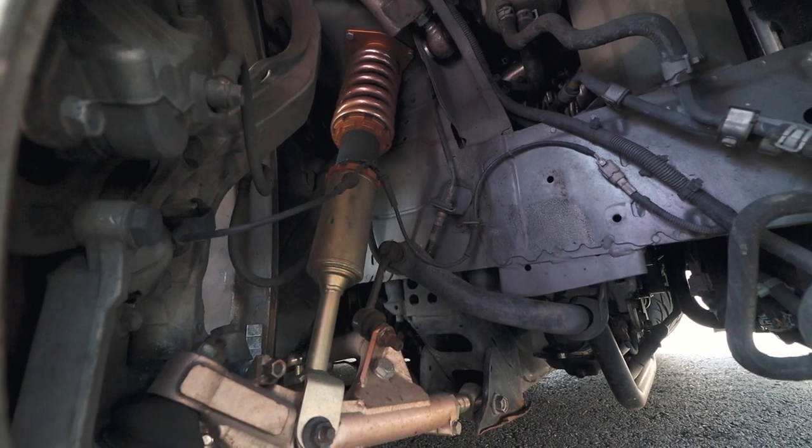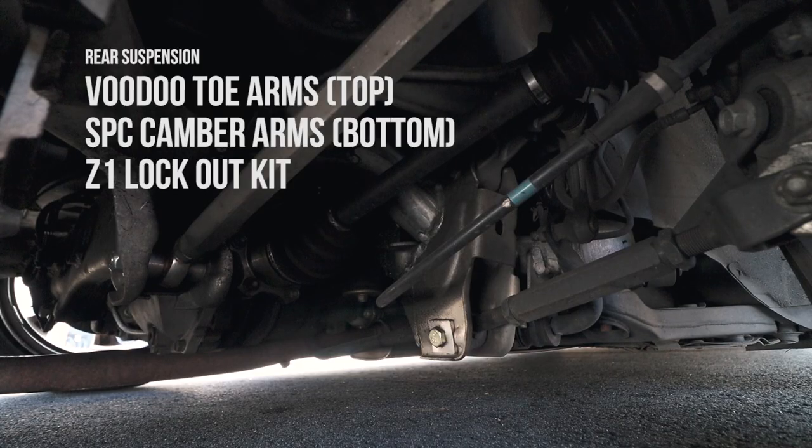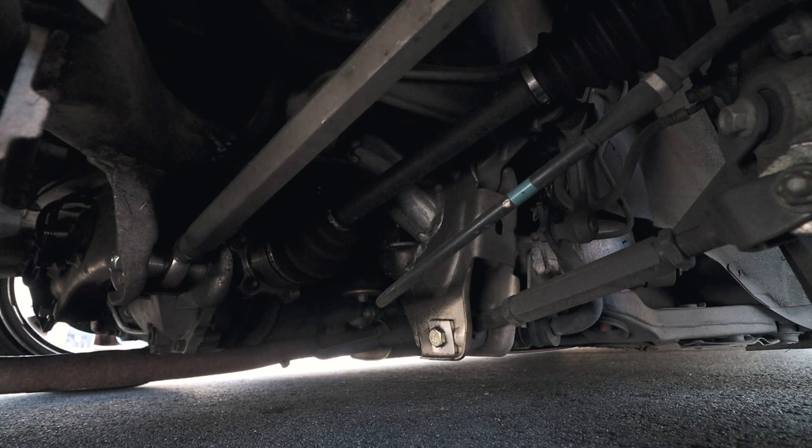I recommend keeping the upper control arm as-is so your alignments aren't that expensive, because it can get complicated depending on the shop. You can also see the SPC camber arm and voodoo toe arms. They also have a lockout kit, so your alignment won't get thrown off when put into harsh conditions.